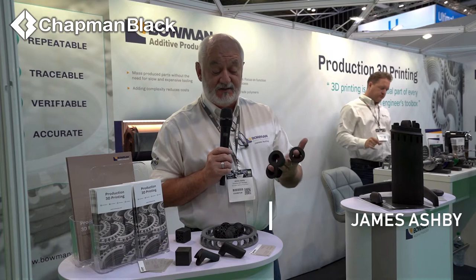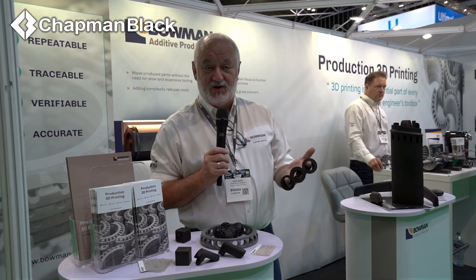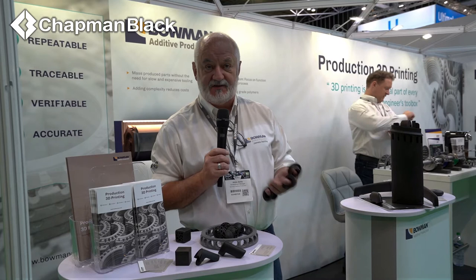Hi, I'm James Ashby of Bowman Additive Production. We're an engineering company who make things in a repeatable, traceable, accurate and verifiable manner. The way we work is we do engineering with additive machinery, we add hybrid engineering into our own bearings, and we help people design and manufacture for additive in the future and replace parts they are using now.